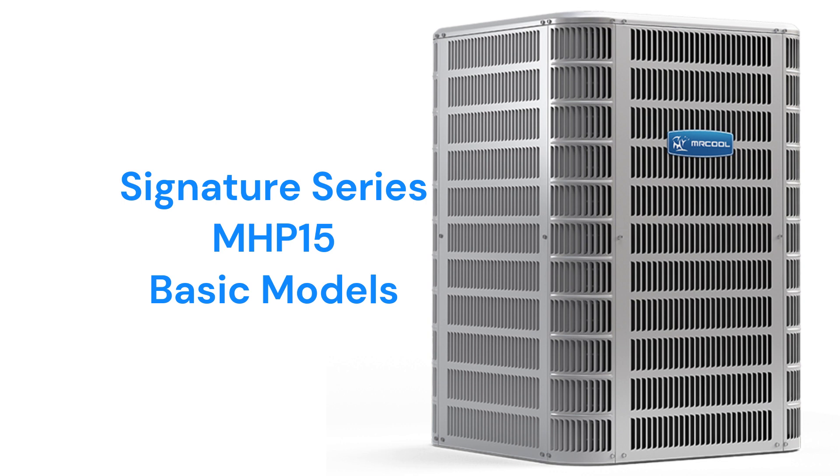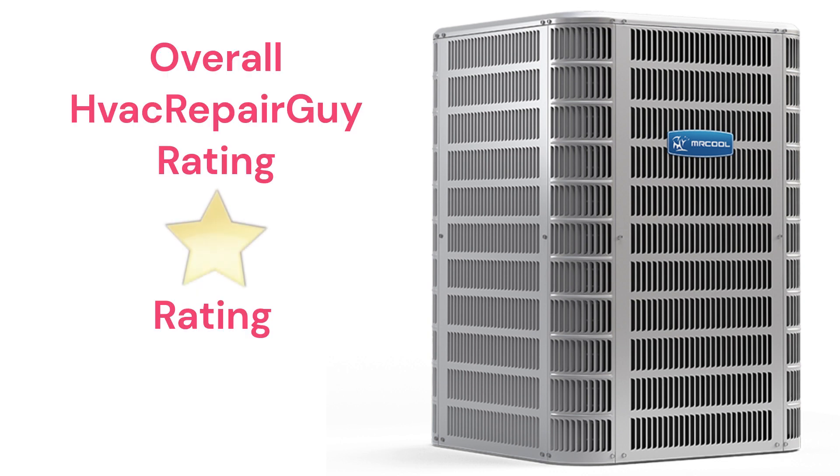This brand does not offer models that qualify for the HVAC Repair Guy Premium and Ultimate Categories, and receives an overall 1-star don't buy rating from HVAC Repair Guy. Please share your experiences with this brand in the comments section of the HVAC Repair Guy YouTube channel.